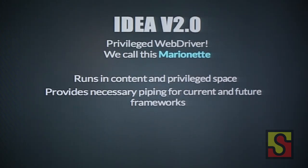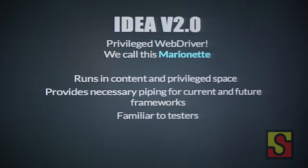Marionette provides the necessary piping for current and future test frameworks. For those familiar with the WebDriver protocol, it has a command called 'execute script,' which is pretty much what we wanted in the first solution — executing raw JavaScript in either content or Chrome privileged space. This allows future frameworks to easily add what they want using Marionette. And this is something familiar to testers: since we implement the WebDriver protocol natively in Gecko, you can write a Selenium test, pipe it over to a Selenium proxy pointing to Marionette, and it'll just work.